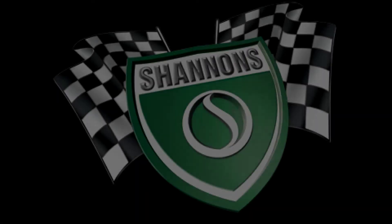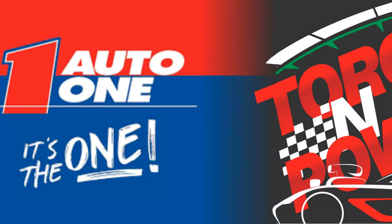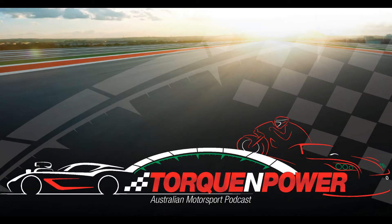Your motorsport and motoring radio show. Now on 88.5 FM. The Valley Comes Alive. And podcasting across iTunes and talkandpower.com.au.